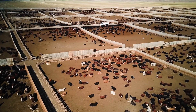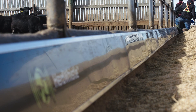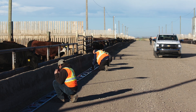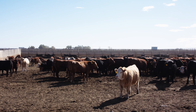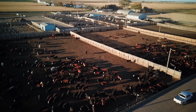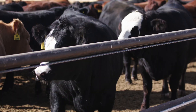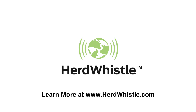HerdWhistle works with any size of feedlot and installs without disrupting the day-to-day operations, helping to make the transition to using the system completely seamless. HerdWhistle helps feedlot operators improve the overall health and performance of each animal, giving producers and their staff the ability to make decisions that contribute to the overall profitability of the feedlot in an easy and affordable way. HerdWhistle — for a healthier herd.